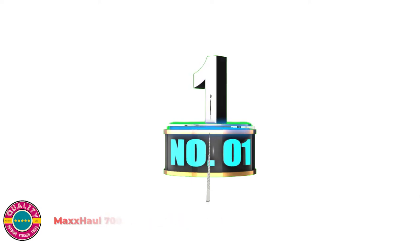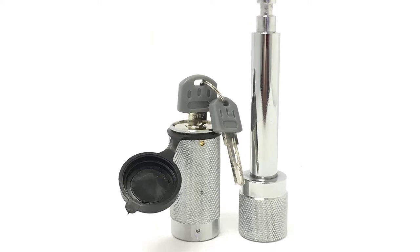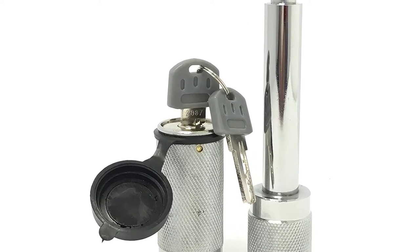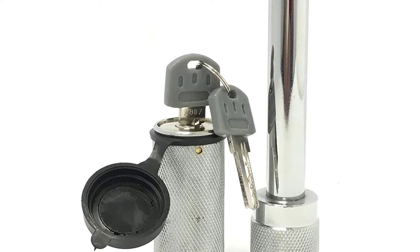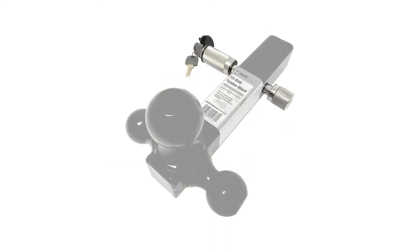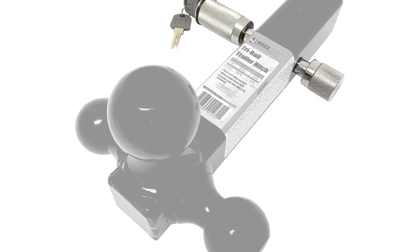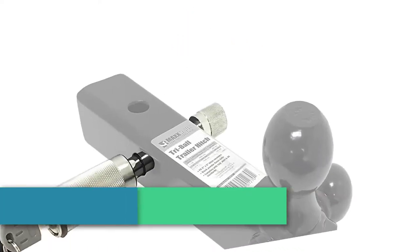Number 1: MaxHole 70,050 Trailer Hitch Lock. Fits all Class III and IV 2x2 receivers. Double-chrome plating provides improved wear and corrosion resistance. Fool-proof design won't lock until the key is removed. Diamond-barreled finish for easy handling. Watertight dust cap protects the keyhole from dirt. 5/8-inch receiver hitch lock, barrel style.